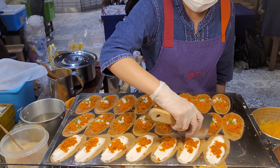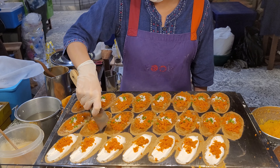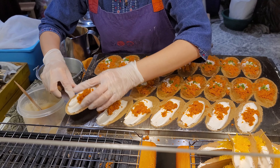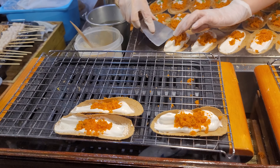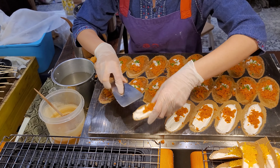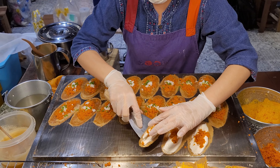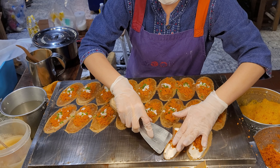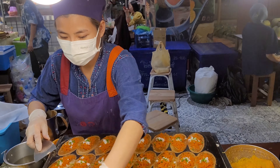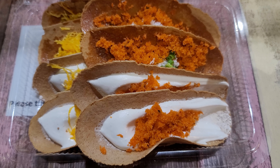Now she's ready to take it off the hot plate. Trying out one of the Thai crispy crepes.